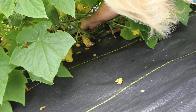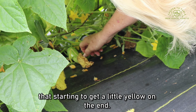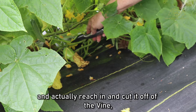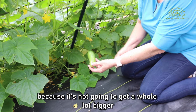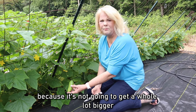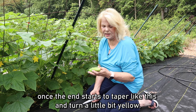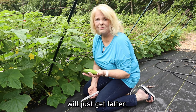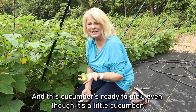Here's one that's starting to get a little yellow on the end, so I'm going to go ahead and reach in and cut it off the vine. Once the end starts to taper like this and turn a little bit yellow, your cucumber will just get fatter but not longer, so this cucumber is ready to pick even though it's a little small.